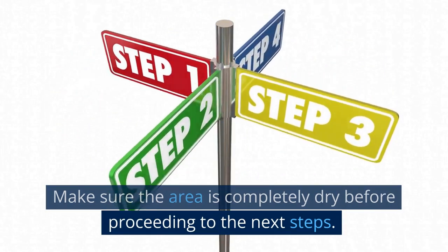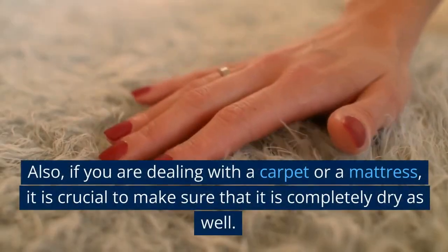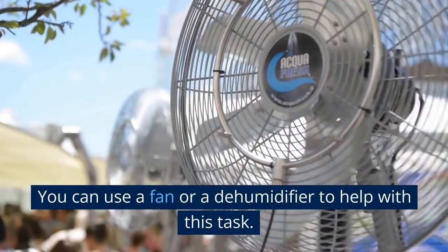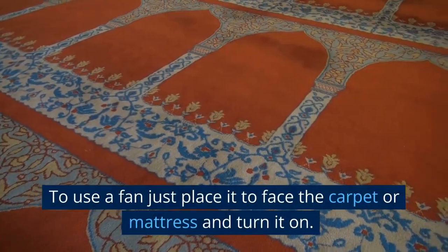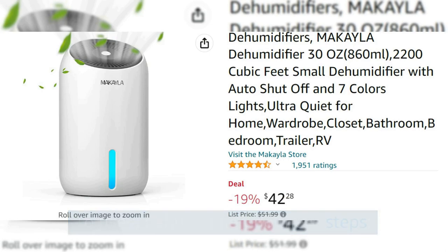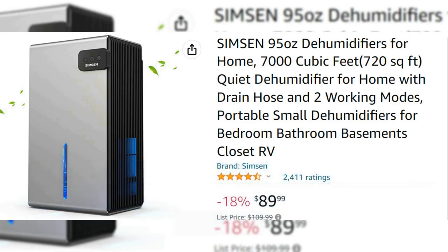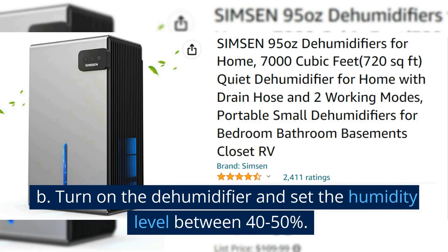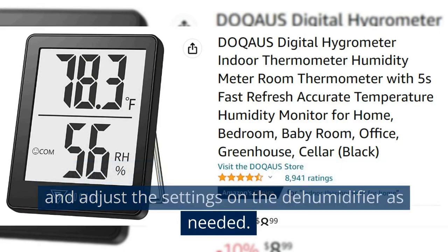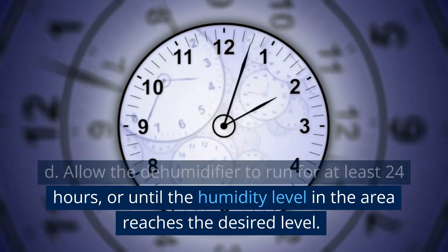Make sure the area is completely dry before proceeding. If not dry, it can lead to mold growth and future smell. If you are dealing with a carpet or mattress, it is crucial to make sure it is completely dry as well. You can use a fan or a dehumidifier to help. To use a dehumidifier, position it near the source of moisture, turn it on, and set the humidity level between 40–50%. Monitor the humidity level with a hygrometer and adjust settings as needed. Allow it to run for at least 24 hours or until the desired humidity level is reached, then turn it off and unplug it.